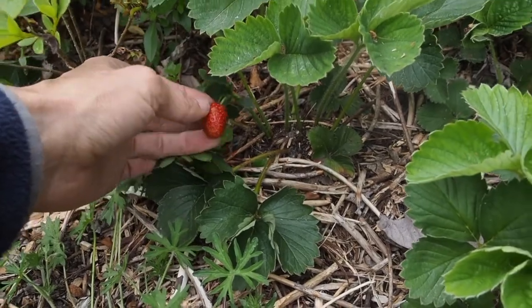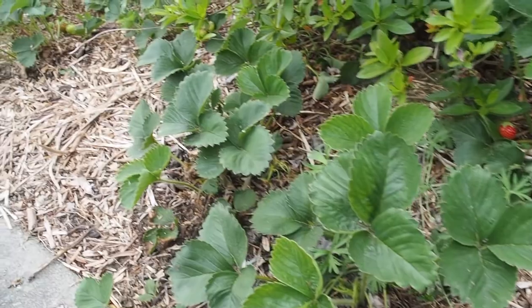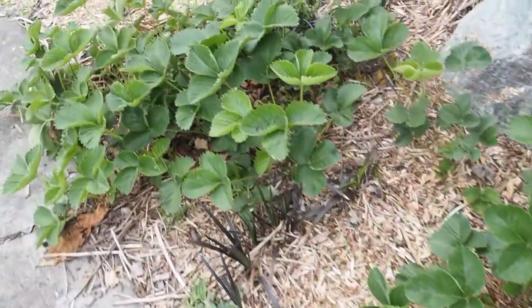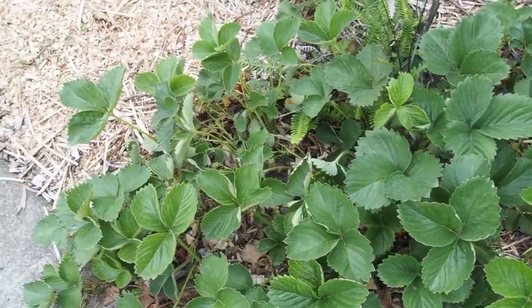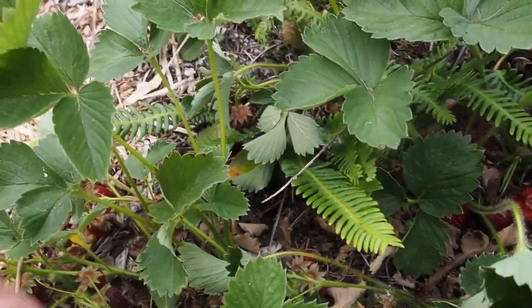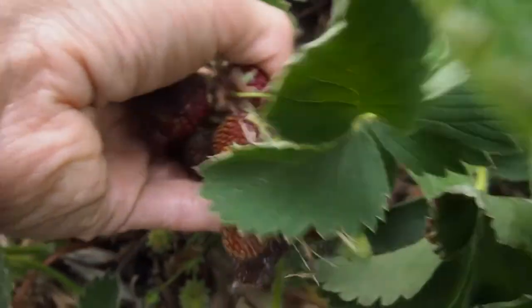I think they're a June bearing variety because they don't seem to produce all summer long. The birds enjoy them and I also pick some for the chickens. I did get to try a couple of the first ones before the birds got to them. These ones look like they might be a little overripe because they're super dark, so I'll probably give those to the chickens — they'll enjoy it.